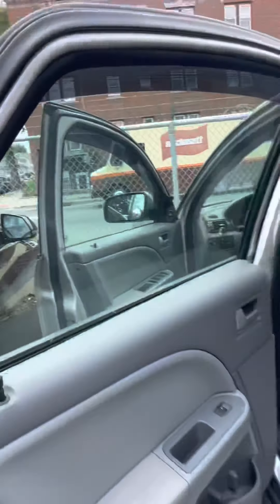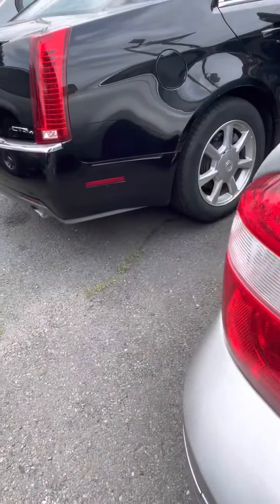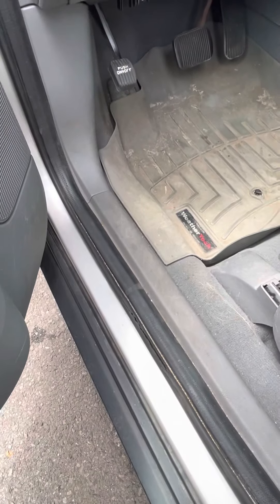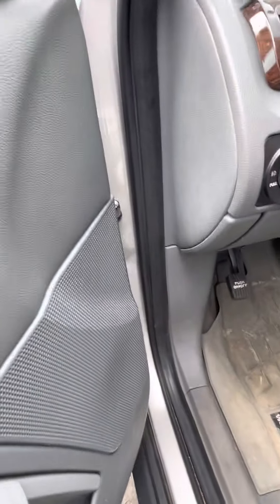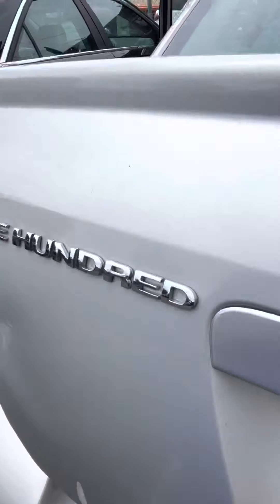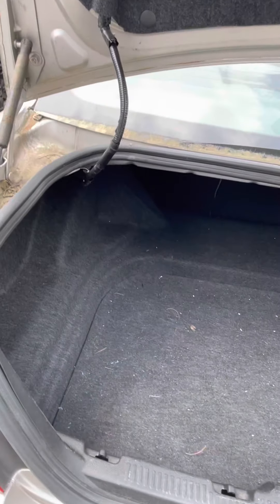Let's check out the trunk space. I have no idea how to put the trunk on these days. Maybe I can open that up. There we go. Really decent trunk space, they're really big.